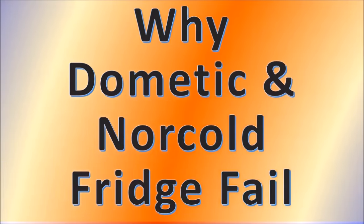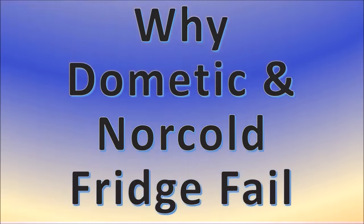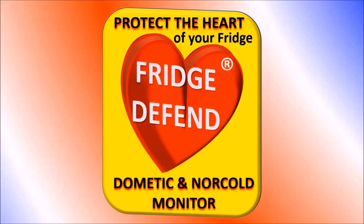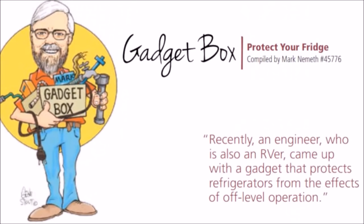My name is Mark Nemeth. I'm the technical advisor for the Escapees RV Club. I've been helping RVers solve their technical problems for more than 20 years. I also write a column called the RV Gadget Box, where I test and review RV gadgets. That's how I came to find out about the Fridge Defend by ARP. I had the opportunity to fully test this little gadget, and I was very impressed — quite simply, it protects your RV fridge from the most common causes of failure.